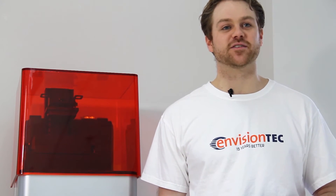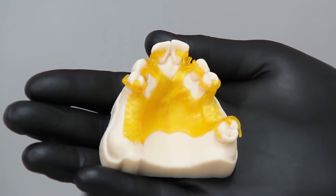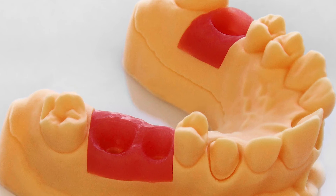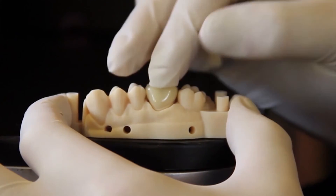While you're there, also check out some of our other materials like our e-model material which has been optimized for all dental and orthodontic modeling applications, our e-gum material which can be used as a gingival mask on 3D printed models, as well as our FDA approved temporary crown material, eDent 400. We look forward to seeing you there.